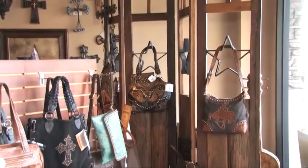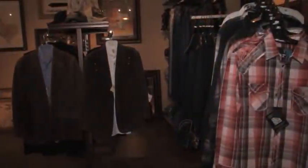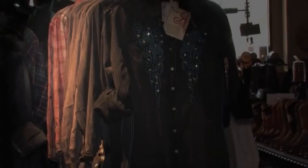We carry Scully leather, which is the premium leather of the western world, as well as traditional cowboy and cowgirl shirts. We also have a trendy vibe with our Roar shirts and Southern Thread.